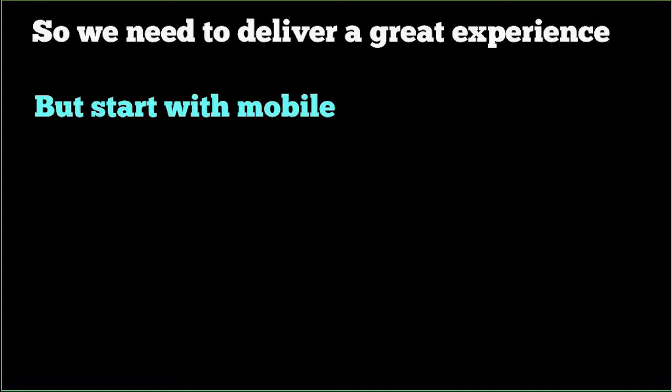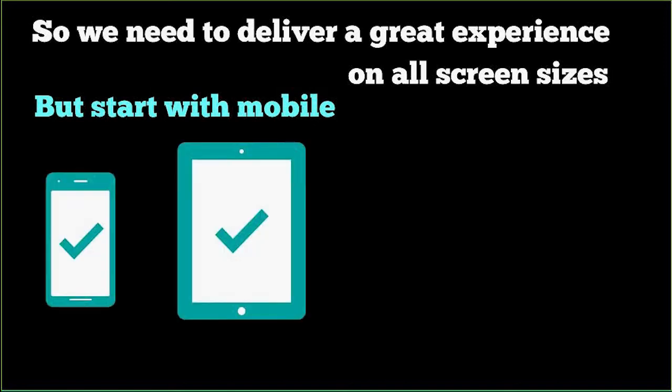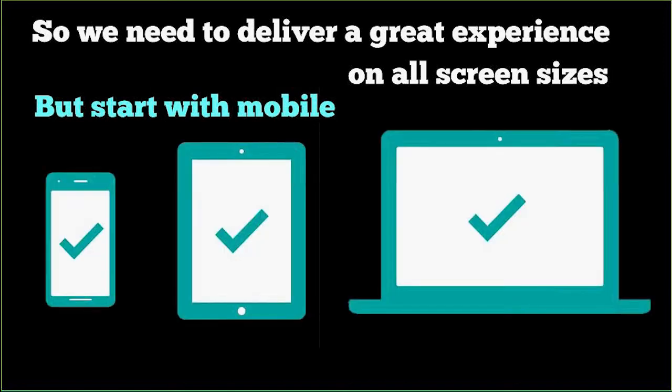We all agree we need to deliver a great experience for the online shopper. But probably what we haven't realized is we actually need to start with mobile rather than start with desktop. We need to deliver a great experience on all screen sizes — optimize the experience no matter what device or screen size the shopper is on. We need to start mobile first and then work towards the bigger screen size.